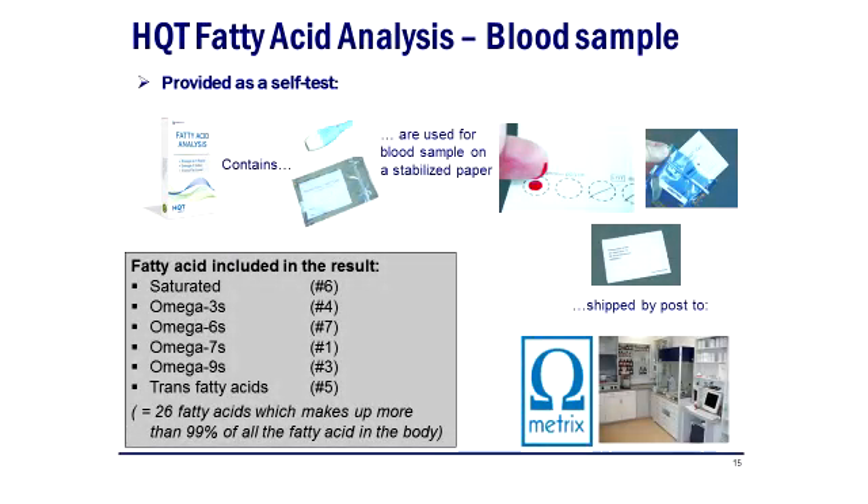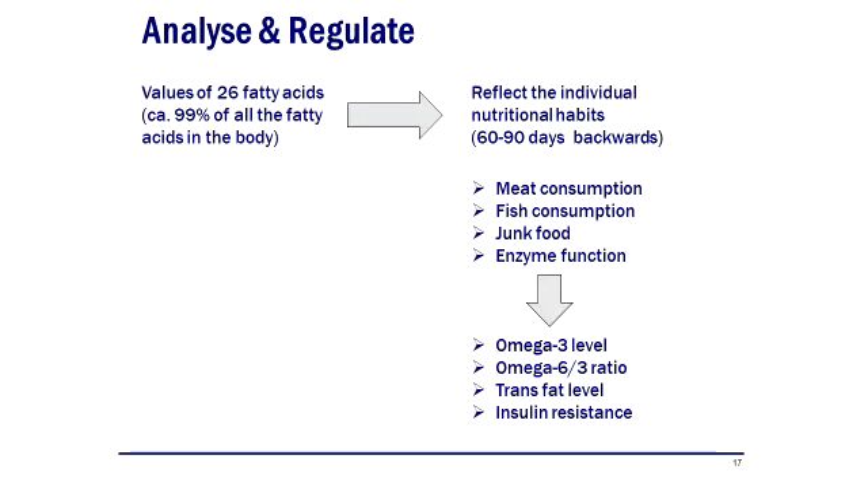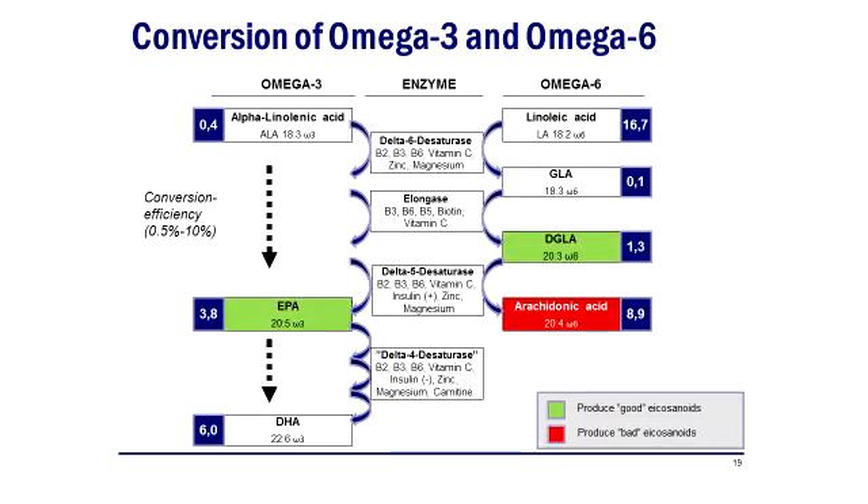Post this off to us and we send back results giving 26 fatty acids, plus an analysis of the omega-3 index and the omega-6 to omega-3 ratio, along with dietary advice about how to increase the omega-3 index by eating more fatty fish and other foods, and how to bring the omega-6 level down by checking food labels — such as on a jar of mayonnaise — and reducing processed foods.